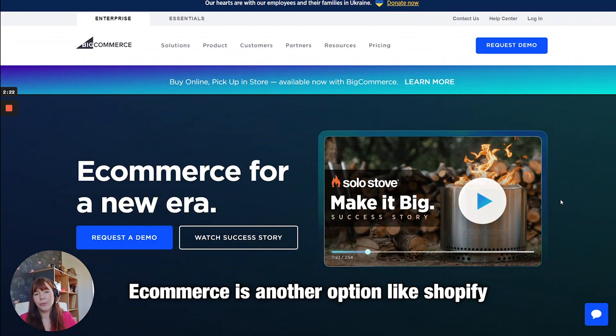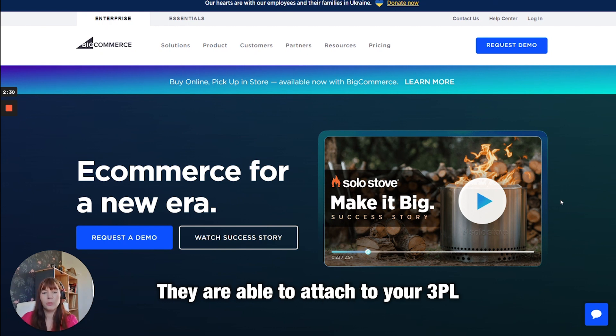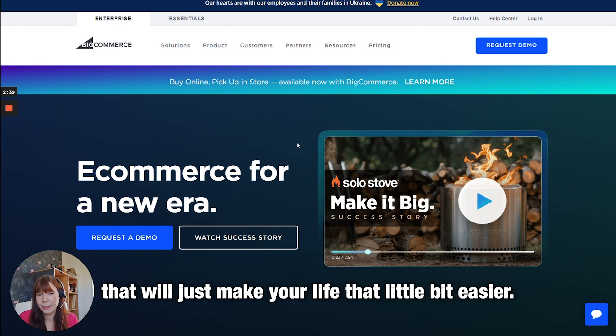BigCommerce is another option like Shopify. The beautiful thing about all of these platforms is that because they are so popular, they have bolt-ons to pretty much everything. They can attach to your 3PL — a logistics partner — to make sure your products are shipped out. They can tap into Amazon if you're selling there, and into everything you could possibly imagine that would make your life that little bit easier.